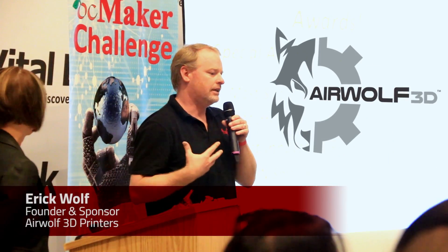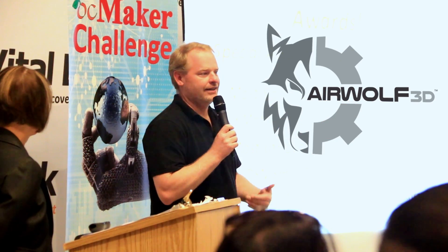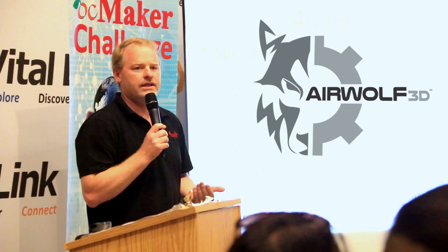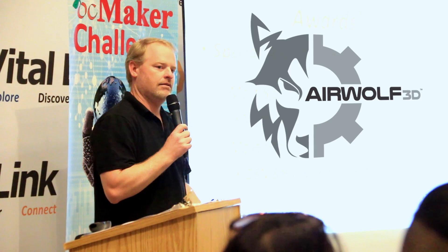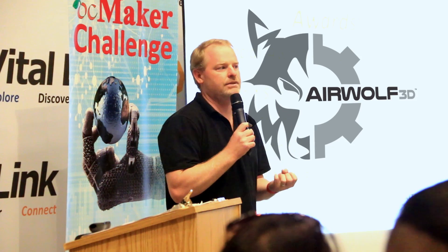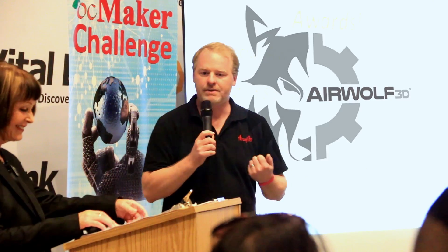We're really proud to be involved with this project and proud to support the students. Every year I come by and look at the projects to see how the 3D printed objects come out. I have a lot of interest in seeing how well they printed and what changes we can make to the machines, so a lot of what we see here is really valuable feedback for us. How can we make it easier and quicker to go from your head into a tangible physical object — as beautiful and as functional as possible? Thanks so much for letting Airwolf 3D be a part of this.